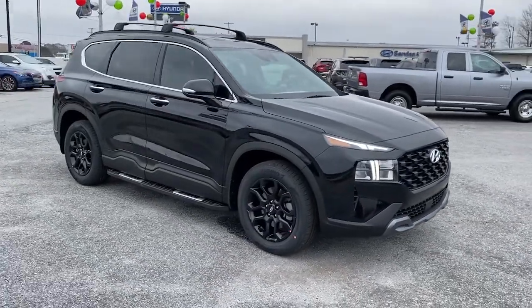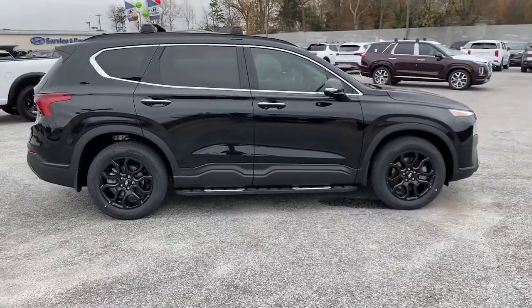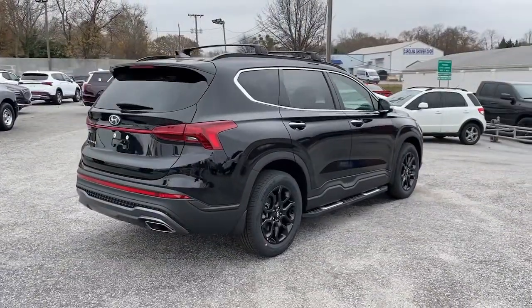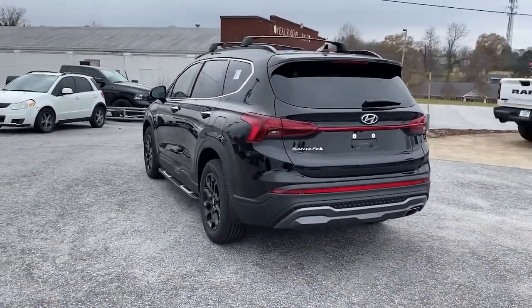Get a feel for the 2022 Hyundai Santa Fe. Handsome and versatile, this Santa Fe brings ease and comfort to your busy lifestyle. This mid-size crossover SUV offers a spacious, family-friendly cabin, and available all-wheel drive.